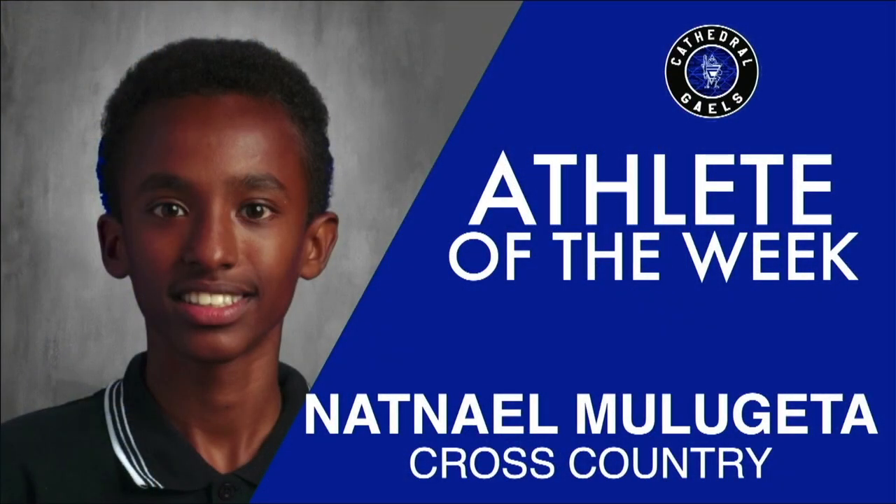Moving on to Athletes of the Week, this week's Male Athlete of the Week is Natniel Mulugeta. Natniel may be new to cross country, but he's already reaping the benefits of his hard work and training. Last week, in a competitive senior boys field, he placed 21st among some of the province's strongest runners. Natniel always puts forth his best effort and focus in practice, and we look forward to seeing what more he'll achieve at GHAC in a few weeks. Congrats, Natniel.